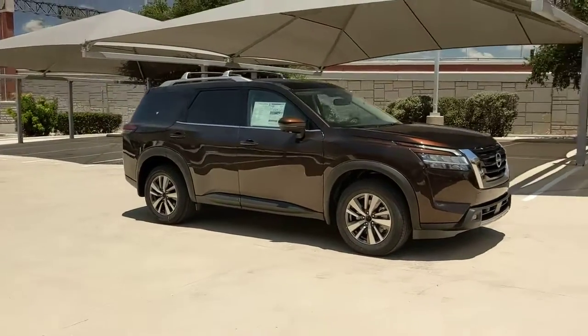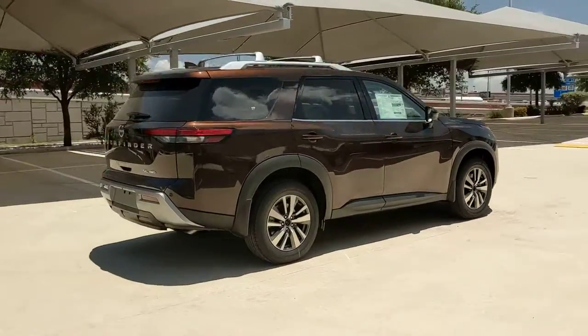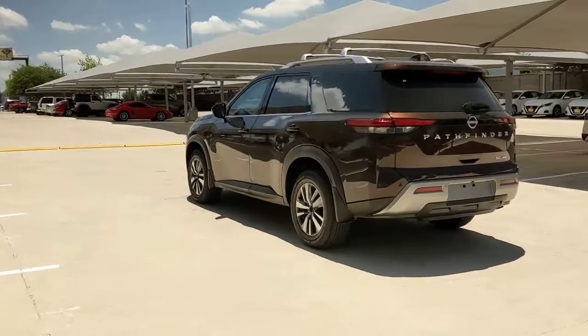Get into the 2022 Nissan Pathfinder. Picture yourself at the wheel of this comfortable and capable Pathfinder. Solid, versatile and smooth, it has all the features you need to make road trips, towing and household projects a breeze.